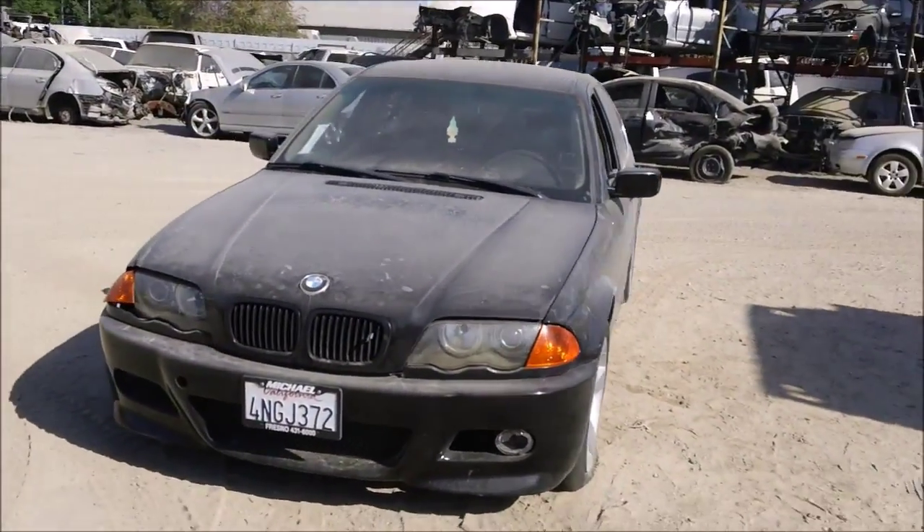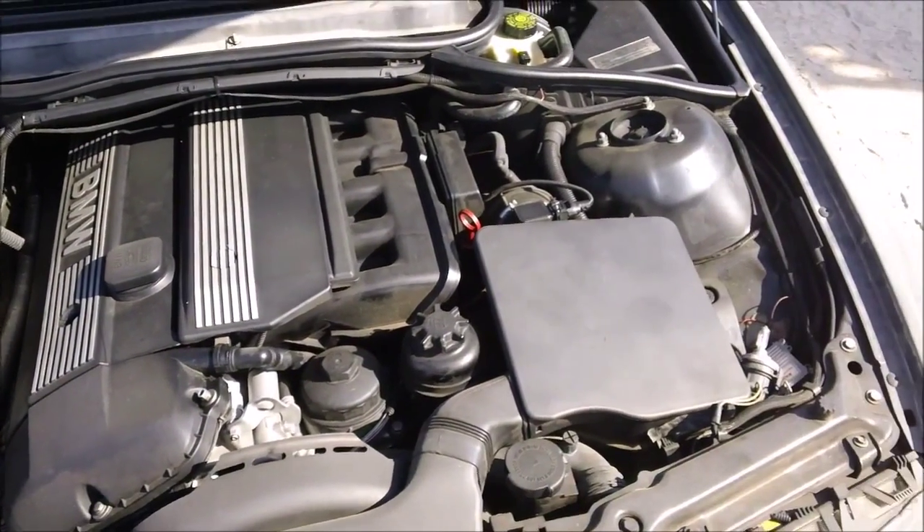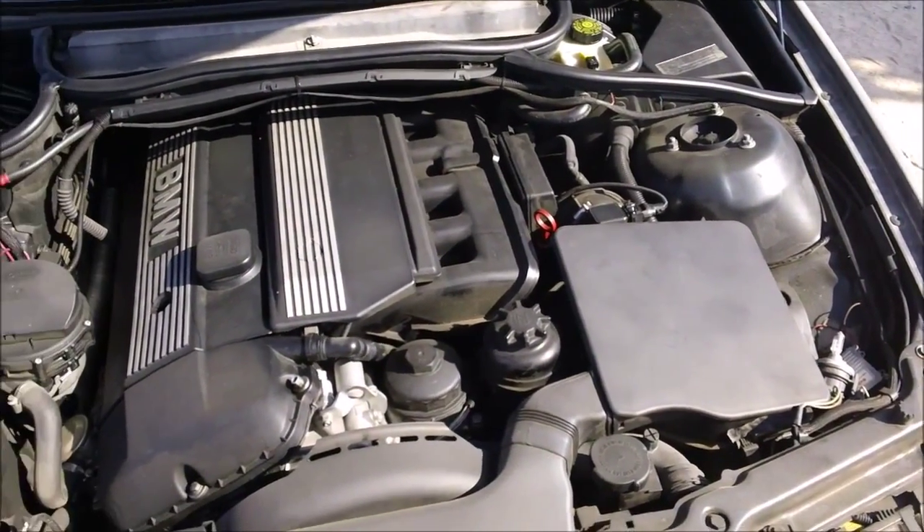The engine still sits complete in the vehicle and has over 153,000 miles on it. The car will not turn on.